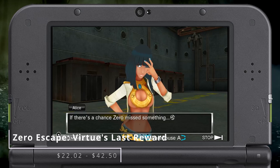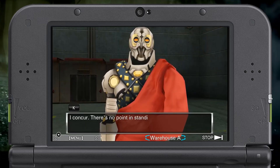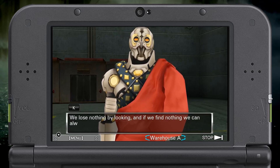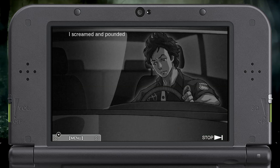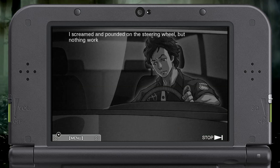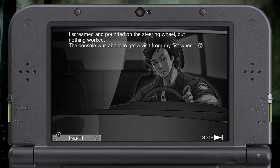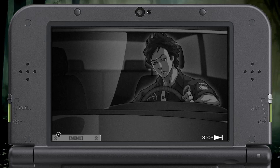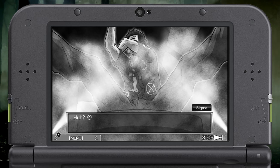Zero Escape: Virtue's Last Reward is equal parts horror, puzzle, and point-and-click adventure game, with a narrative that's as strange and funny as it is dark and unsettling. This is described as a visual novel, which is pretty fitting since you'll be spending just as much time clicking through the game's text as you will playing through its puzzles and clicking around its various rooms. There are 24 endings and any of the characters can die. You'll have the freedom to jump around between different timelines to craft the best story for you.